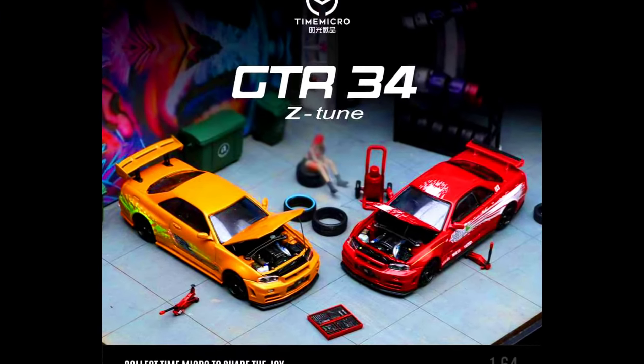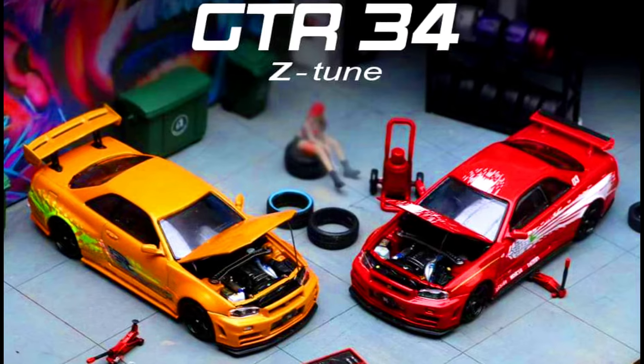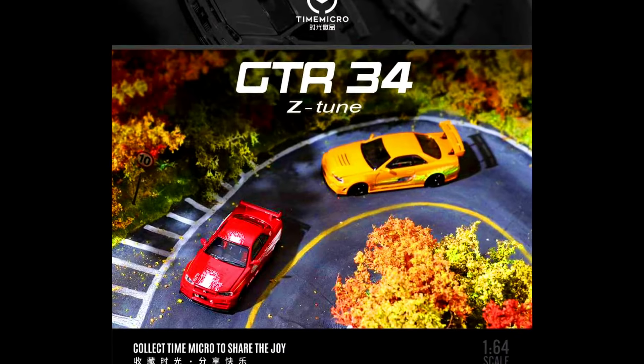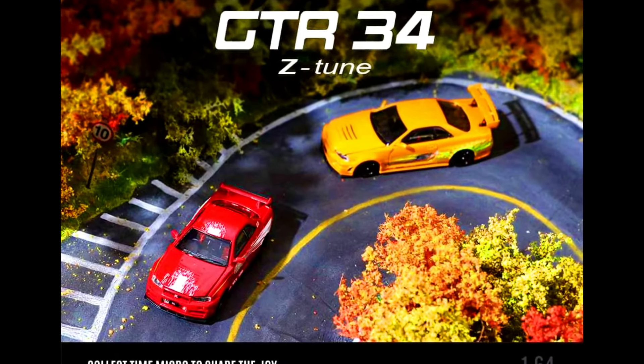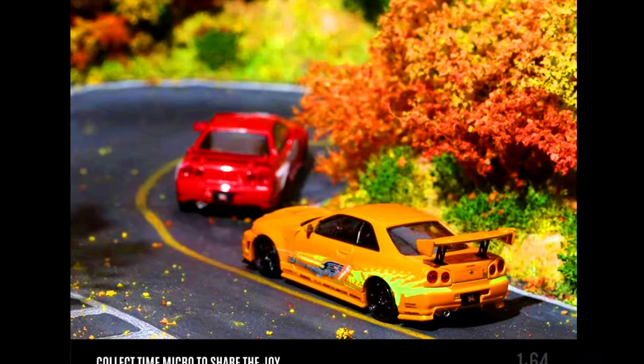Otto Micro presents the Nissan Skyline GTR R34 Z-Tune, along with the Supra and RX-7 from Fast and Furious. Limited to 2000 units, available with and without a figure, made from diecast, releasing in October 2024.